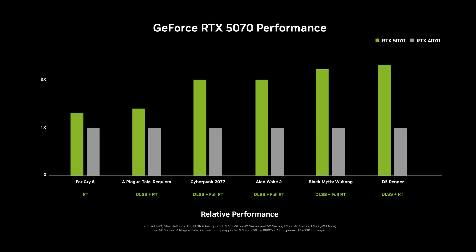That's multi-frame generation. With 50 series, frame generation can generate up to three frames for every one traditionally rendered frame. That is what's driving those twice as fast performance claims. And it gets more interesting if we dive a little deeper into the small print — there's an important note on A Plague Tale Requiem. This game only supports DLSS 3, meaning the 50 series card cannot make use of multi-frame generation, which actually gives us more of an apples to apples comparison between the 4070 and the 5070.